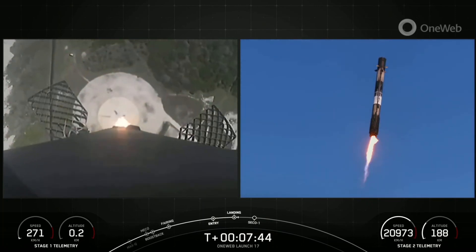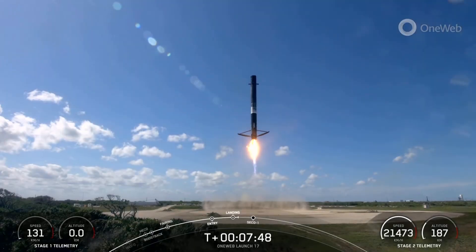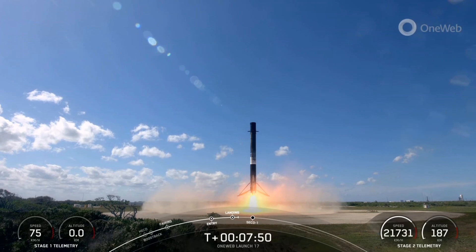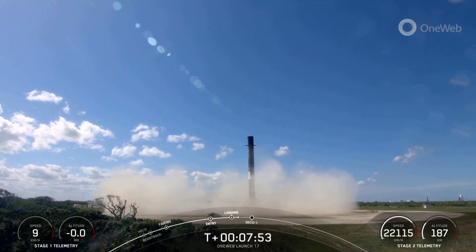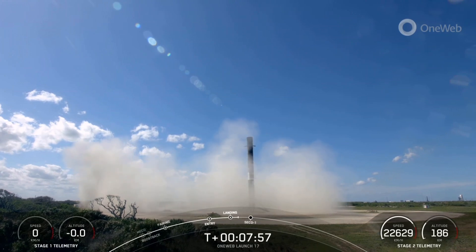Incredible views from the first stage coming down on land — landing leg deploy. That was a beautiful landing.